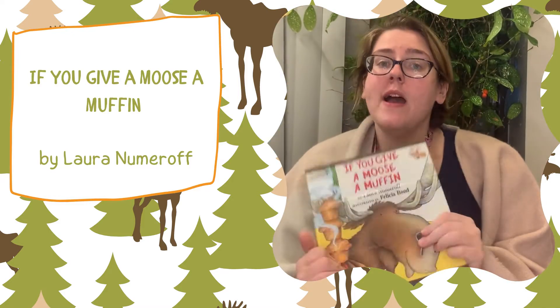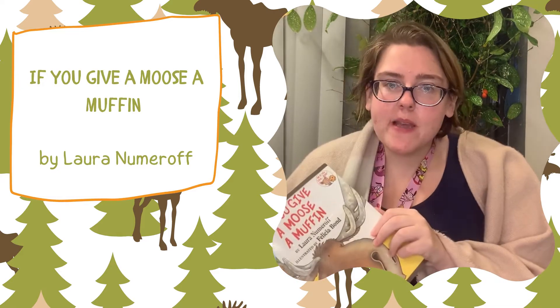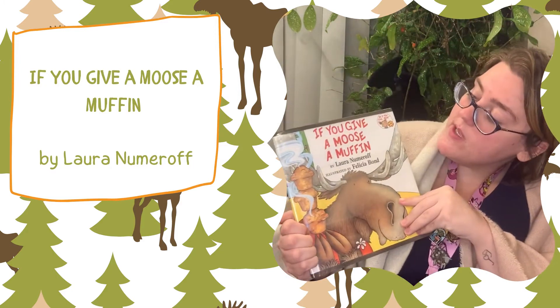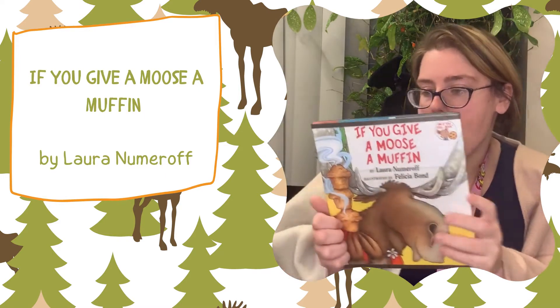Hello everyone! While it'd be so nice to see you all in the library, I'm so happy to be able to read a story to you virtually today. So today we are going to be reading If You Give a Moose a Muffin by Laura Numeroff and illustrated by Felicia Bond.